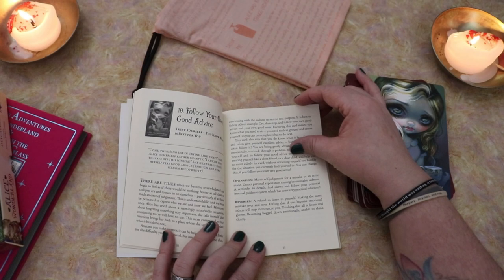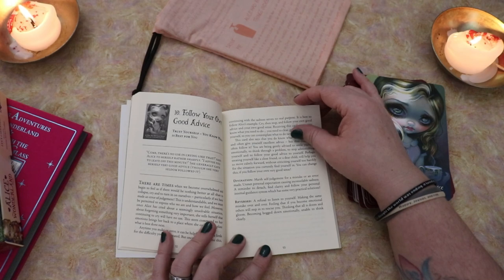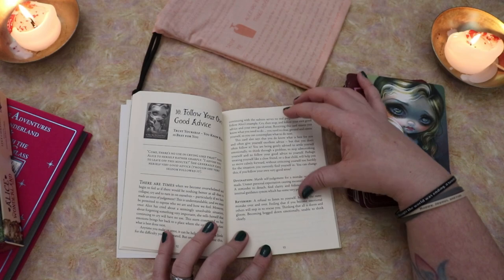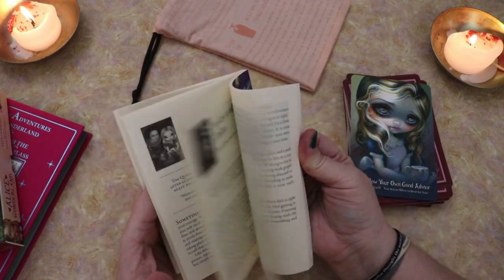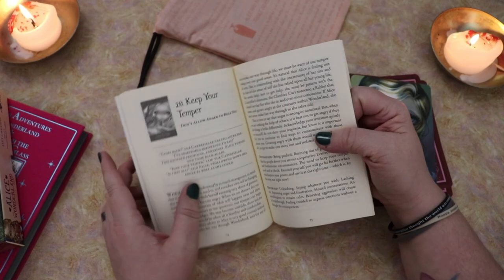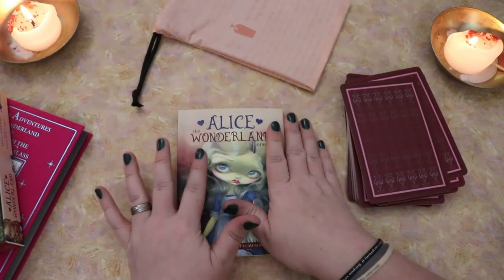Reversed: a refusal to listen to yourself, making the same mistake over and over, feeling that if you become emotional others will step in to rescue you, thinking that all is doom and gloom, becoming bogged down emotionally, unable to think clearly. So really useful messages there, upright and reversed. And I love that each card has a quote from the story that relates directly to the meaning of the card and the name of the card. Love, love, love that.